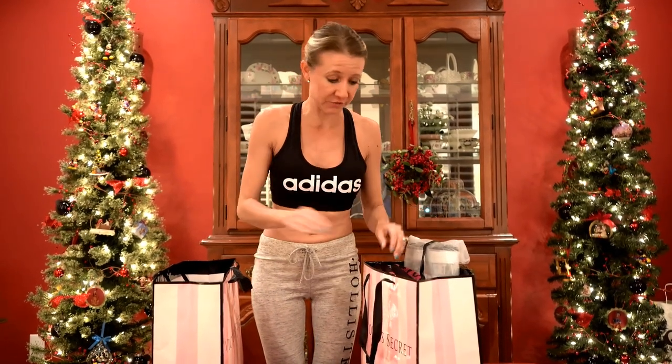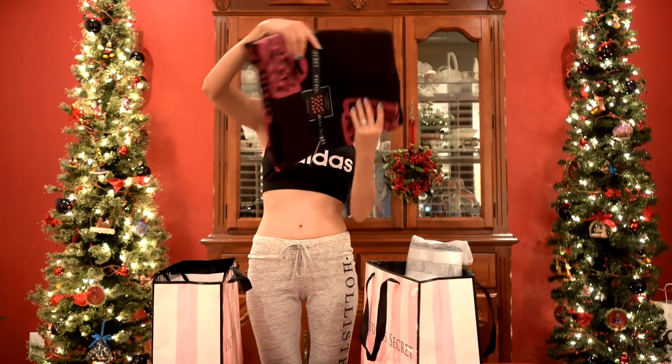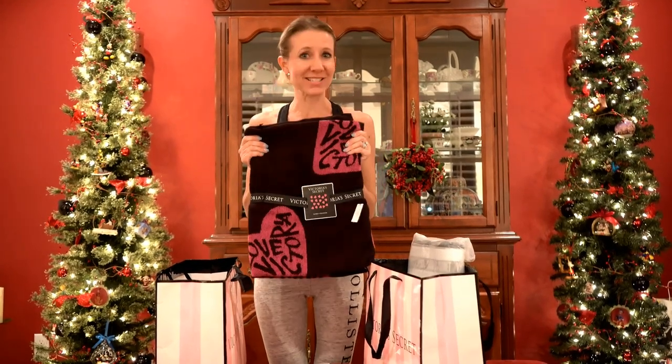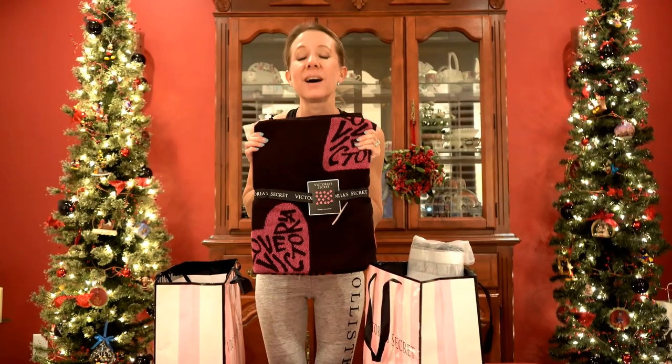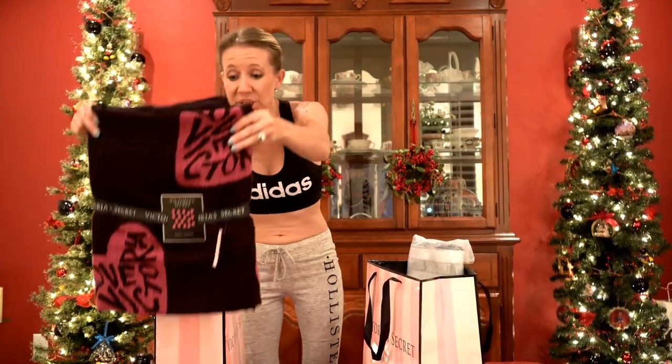Just because of what I purchased, I got two items completely free. One of which is this amazing Victoria's Secret super soft plush throw. It is an awesome blanket — I am so happy. It says 'Love Victoria' on it and it was completely free.